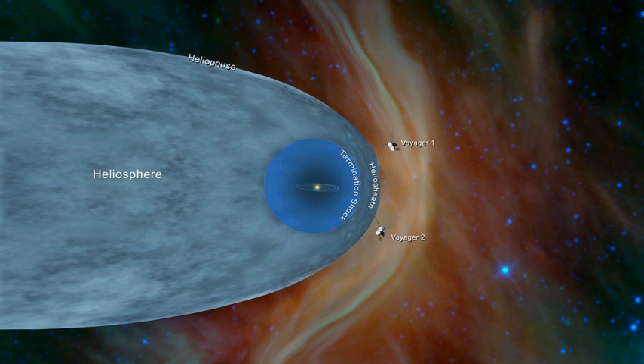The heliopause is the theoretical boundary where the Sun's solar wind is stopped by the interstellar medium, where the solar wind's strength is no longer great enough to push back the stellar winds of the surrounding stars. This is the boundary where the interstellar medium and solar wind pressures balance. The crossing of the heliopause should be signalled by a sharp drop in the temperature of charged particles, a change in the direction of the magnetic field, and an increase in the number of galactic cosmic rays. In May 2012, Voyager 1 detected a rapid increase in cosmic rays — a 9% increase in a month.